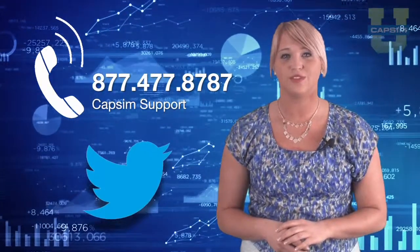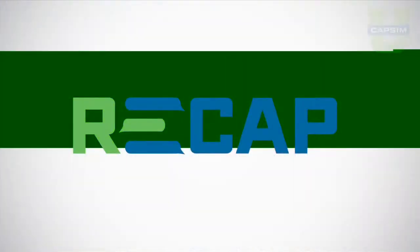So there you have it. Thanks to Progzer for the question. If anyone else has a question, you can always reach us by giving us a call or sending in a tweet. Thanks for watching. I'll see you right here next week on The Recap.